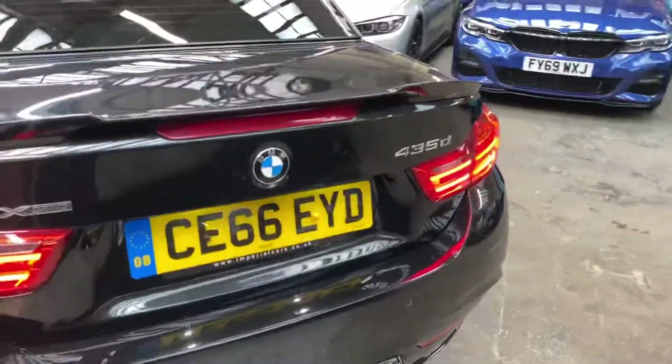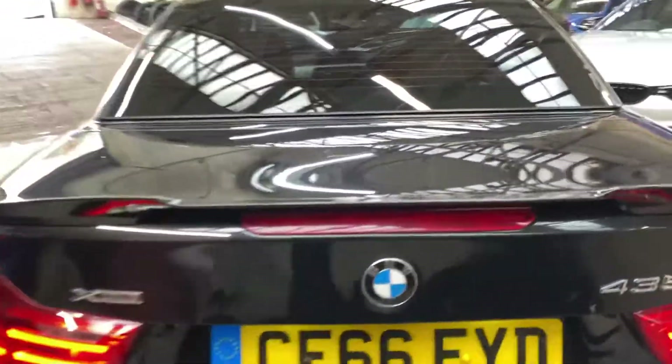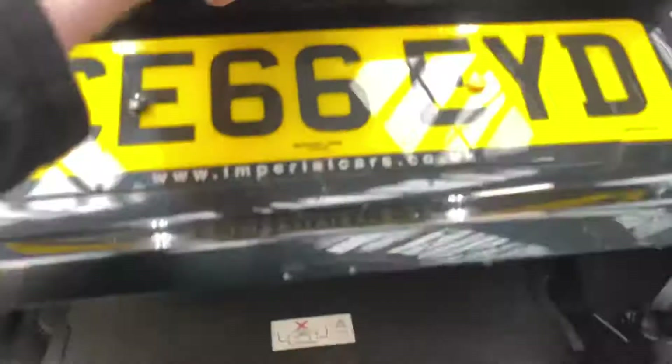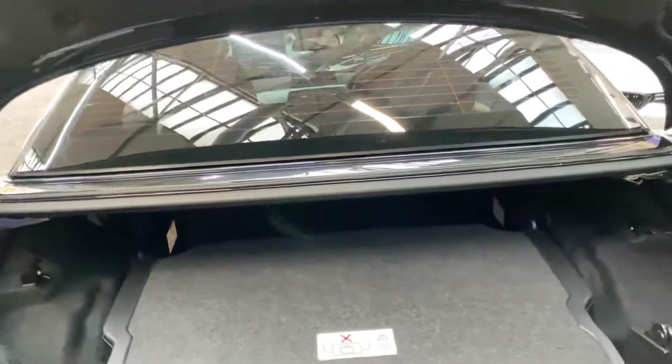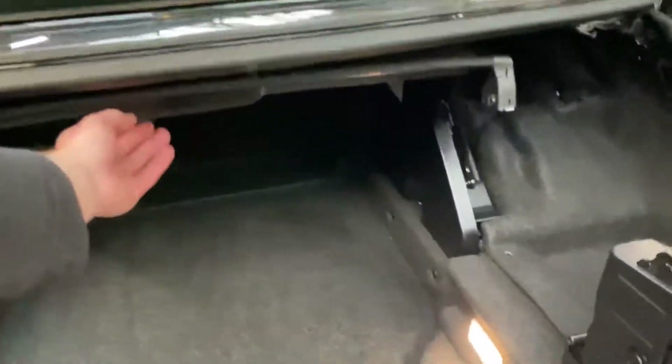Around at the back, we've got the gloss rear spoiler and matching rear diffuser, front and rear parking sensors, as well as a camera on this 4 Series. If you open up the boot, you'll see you've got a great-size boot on the 4 Series convertible.